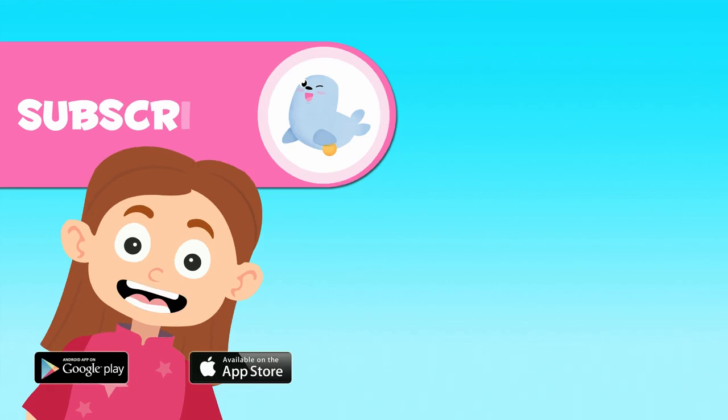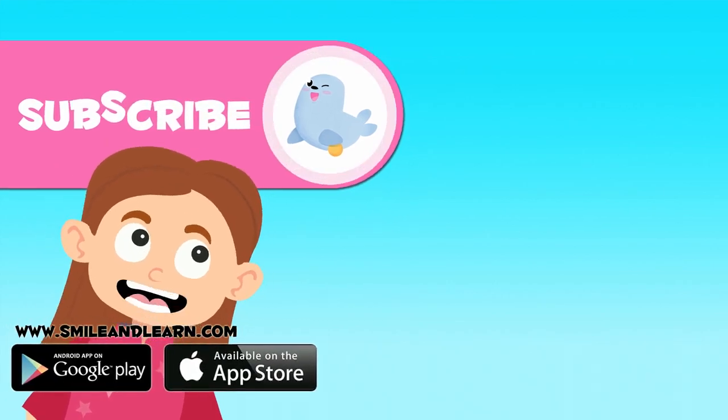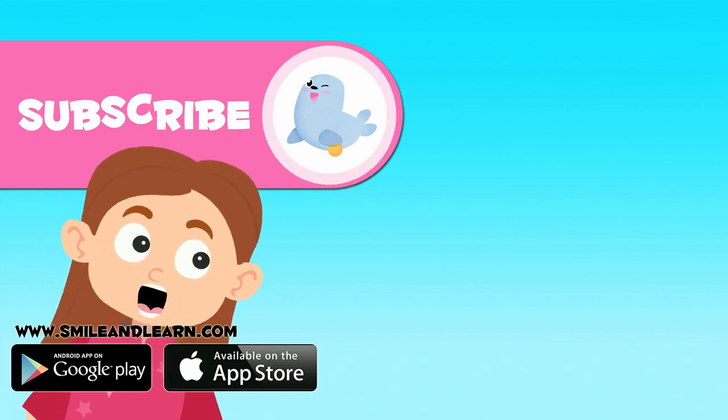Did you like this vocabulary video? Subscribe now by clicking on the seal. And if you want to keep watching more videos, click on the squares.